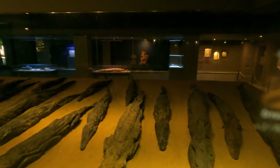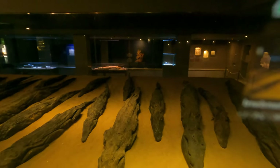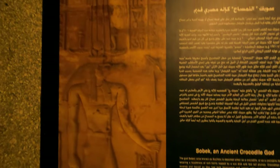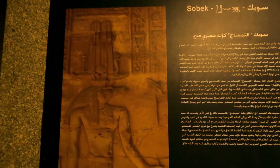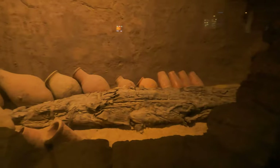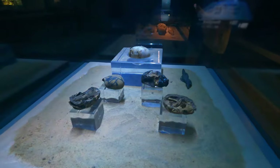These are the mummified crocodiles that they found in this area. This is the ancient crocodile god who is depicted all over the temple. These are the mummified crocodile legs and baby crocodile.